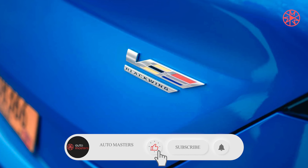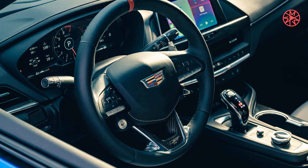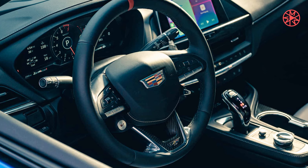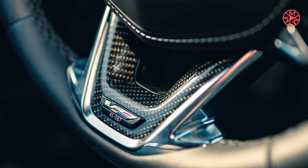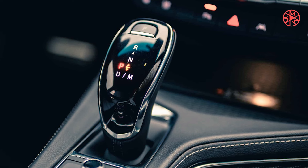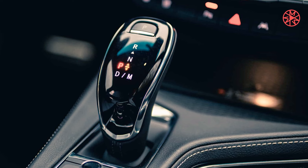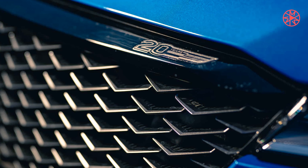This is a car that demands it. The CT4-V Blackwing is Cadillac's answer to the BMW M3 — 472 horsepower from a twin-turbo 3.6-liter V6, rear-wheel drive, and all the clever chassis hardware and software in GM's impressive arsenal. It's available with a six-speed manual or a 10-speed automatic, as this one is equipped, and it's as good on the road as it is on a road course.